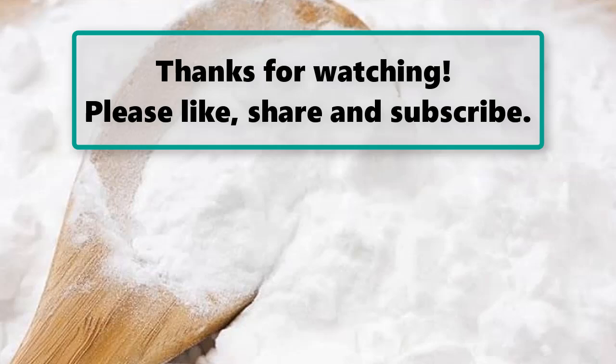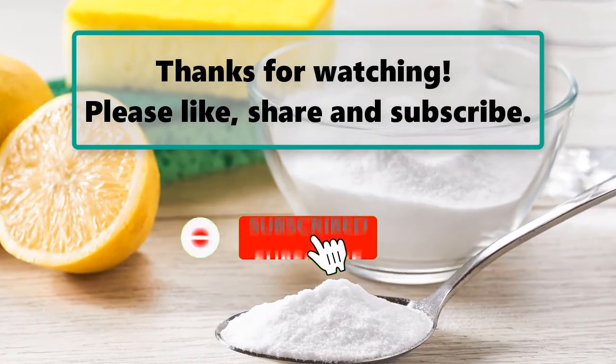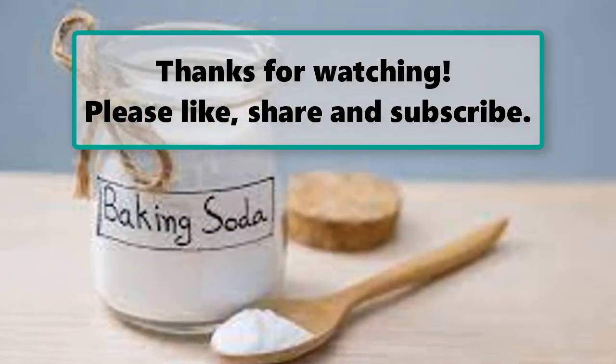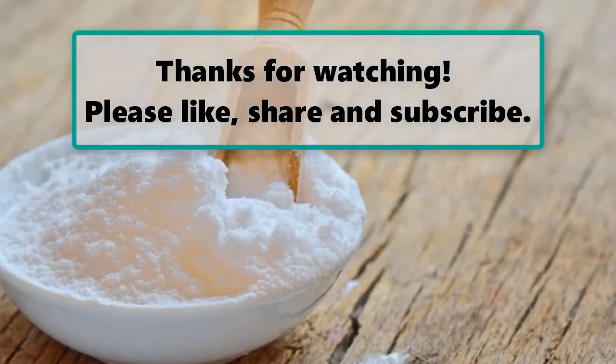If you enjoyed watching this video, don't forget to like, subscribe, and turn on the notification bell so you don't miss any new videos. Let us know your thoughts in the comment section below, and feel free to check out our next highlighted video. We'll see you next time — thanks for watching!